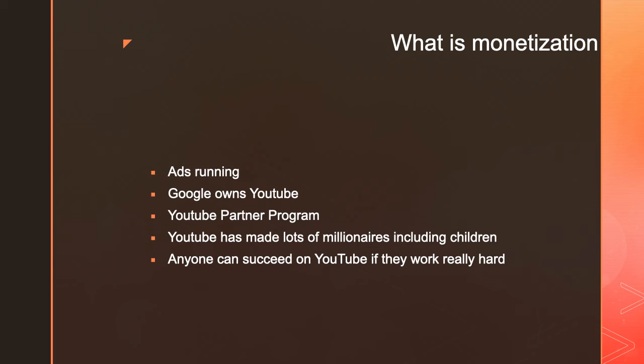YouTube has changed the world because now anybody can become a millionaire with YouTube. I've seen so many kids — YouTubers who have earned millions just from YouTube. This year alone, Ryan Kaji, for the third year straight, is the number one earner on YouTube. He earned $29.5 million in 2019, which is amazing. Every year he's killing the YouTube platform and making a lot of money.